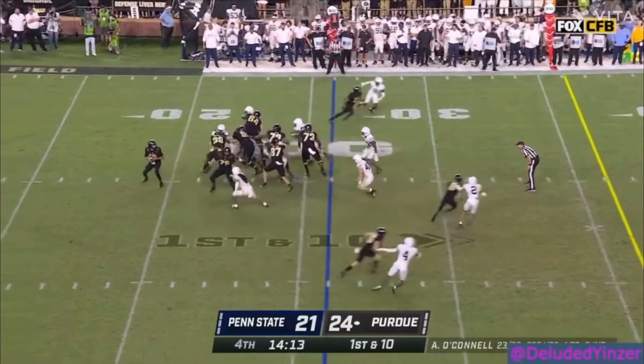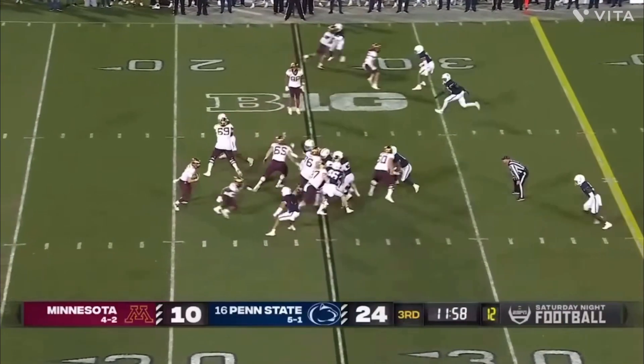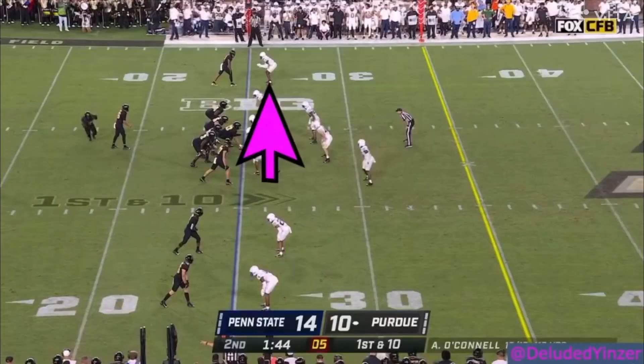His hand placement on the jam is pretty faulty. He also has slow footwork, which causes him to fall behind. Same with his hip work — slow — which causes slow transitions. He's not very patient in engagements.